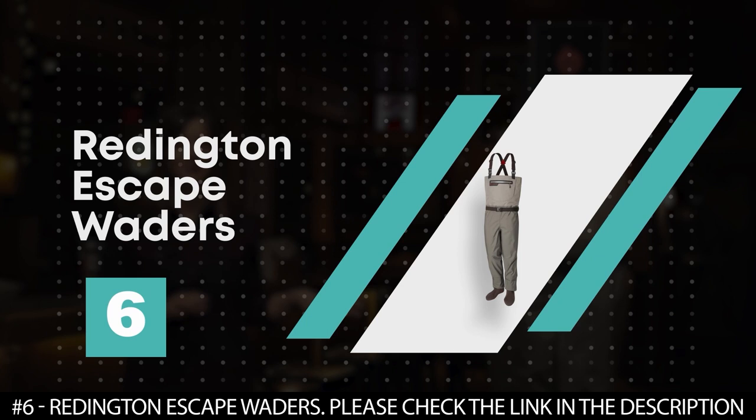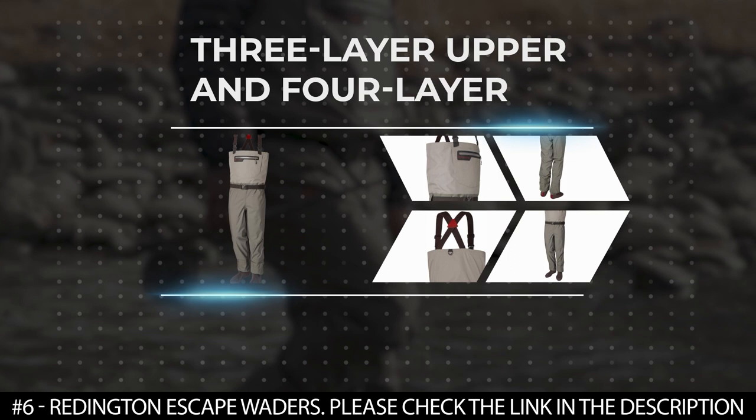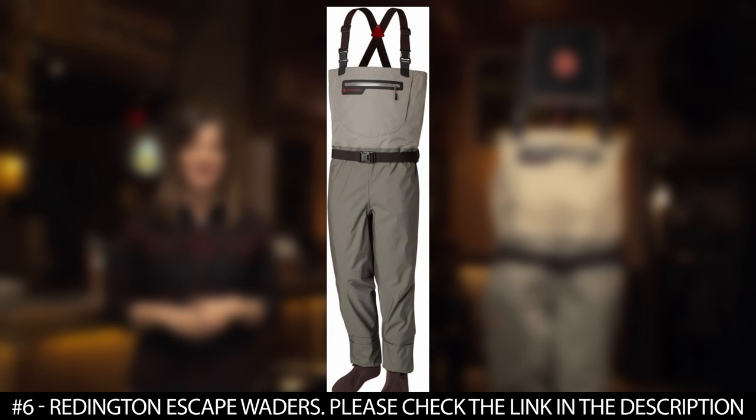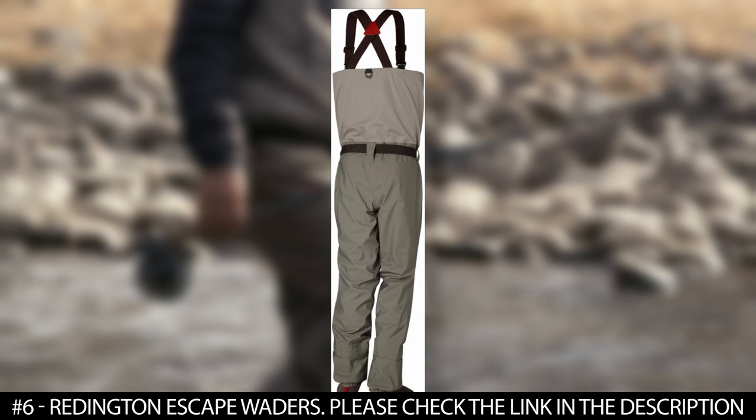Number 6. Reddington Escape Waders. The Reddington Escape Waders are made with a three layer upper and four layer material offering breathability, durability, and mobility when wading or hiking for a lengthy performance. These waders feature a large chest storage pocket that has a water resistant YKK zipper that can fit into fly boxes of different sizes.